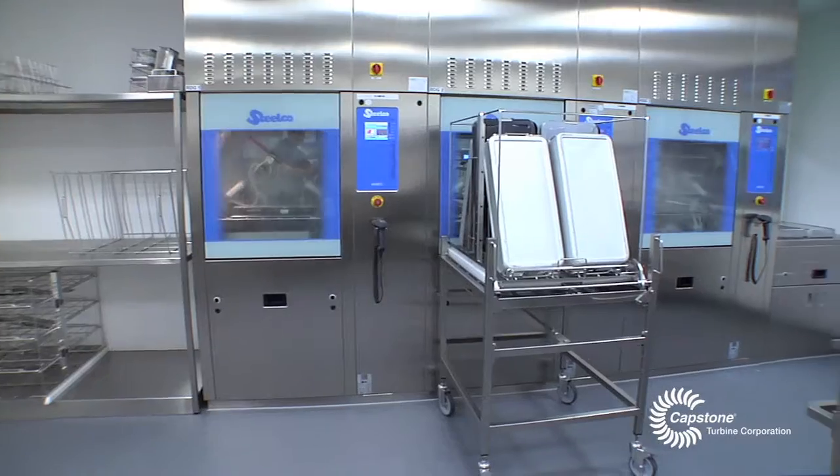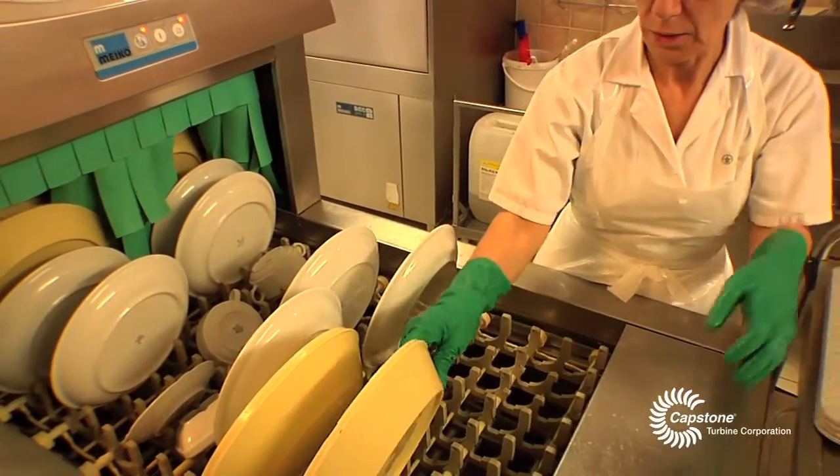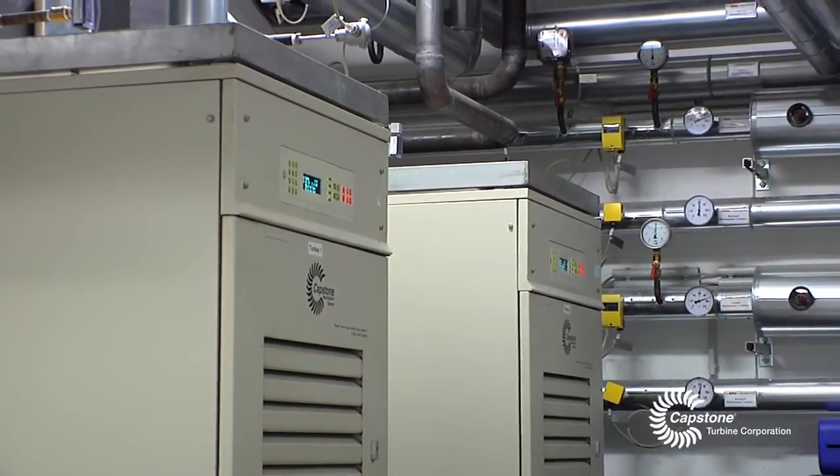The production of steam is very important to us since we use steam entirely for our central sterilization as well as for our main kitchen. That's why it was so important to us to have an efficient system in place that allows us to produce steam.